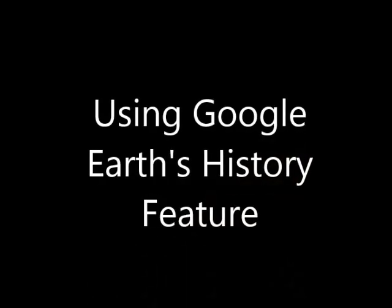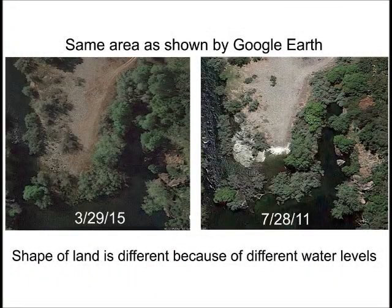Using the history feature that's available in Google Earth can be very helpful. Notice these two satellite images of exactly the same area. The one taken in 2015 you would expect to be the best image because it's the most recent, but actually the one taken in 2011 shows much more clarity. So keep in mind that when you're looking for detail in these satellite images, sometimes it's helpful to go back in time and check what images are available from the past.